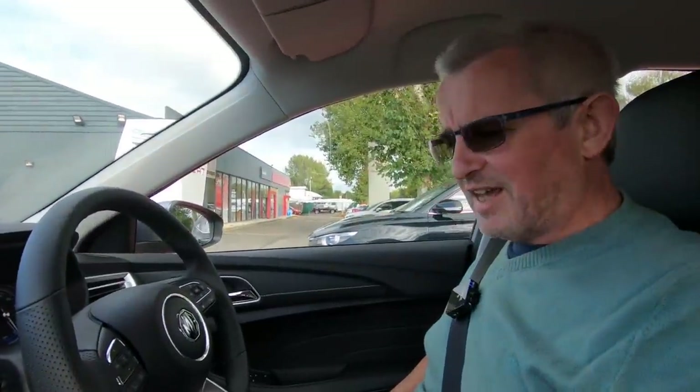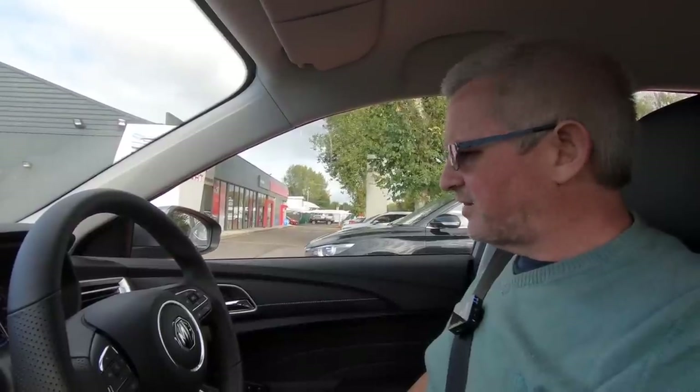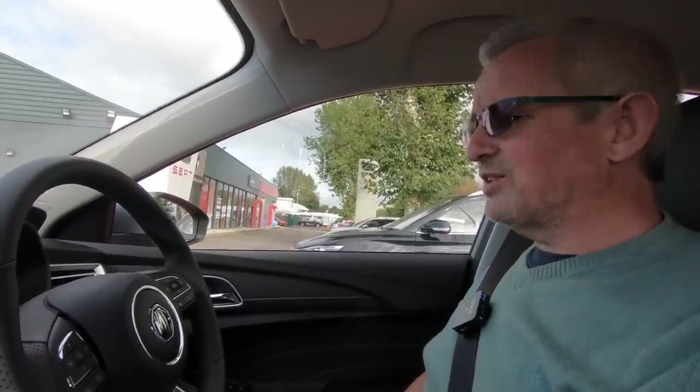Right, so let's get to it. Let's have a look at my test drive in the MG5 EV. Here we are inside the MG5 EV. We're going to have a test drive of the first electric estate car that's made it into the UK from MG, which is actually Chinese owned. Now this is a rather large car. It's going to be an interesting first drive. So yeah, we'll get on the road and see how it goes.